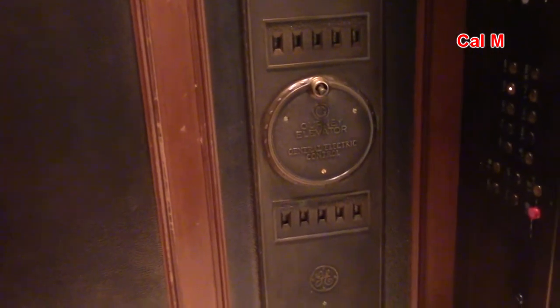Got your gurney car switch there. This was self-leveling at one point before this was converted to automatic operation. Gorgeous cab. Great job Macy's preserving this elevator.